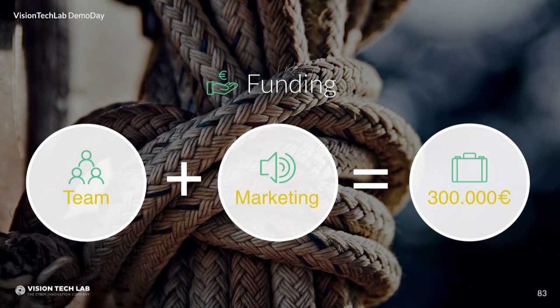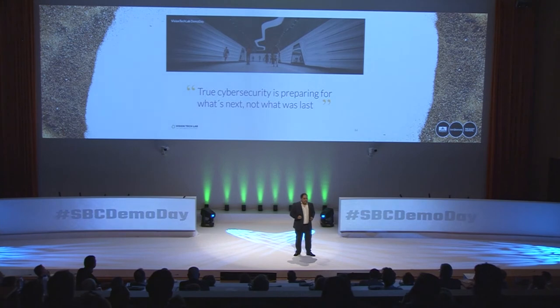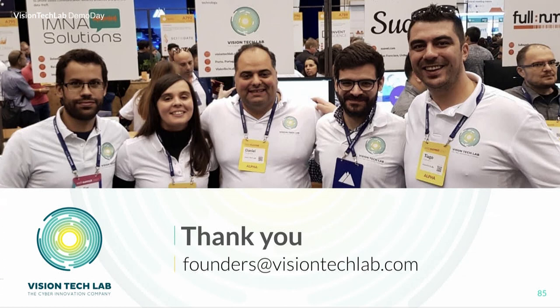We are raising 300,000 euros to support our growth. But more than raising funds, we want to first raise your trust in our capabilities. We live by the model that true security is preparing for what's next — and not for what was last. If you want to know more about our product and company, come meet our team at our booth. And please don't forget: let us be the light in your cybersecurity darkness. Thank you.